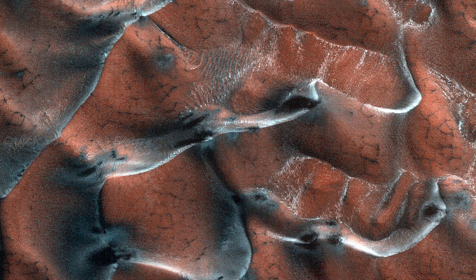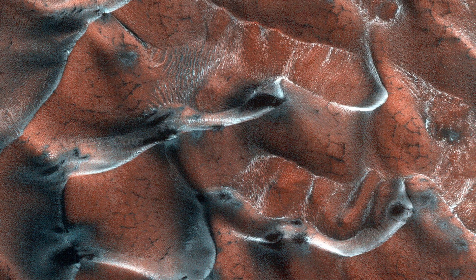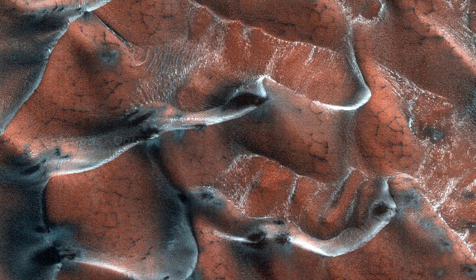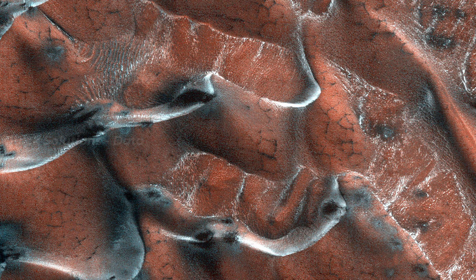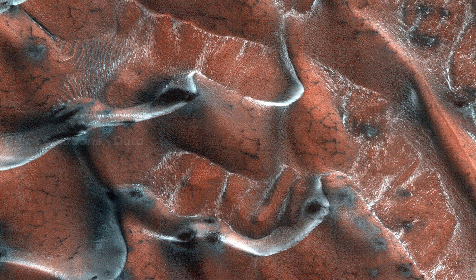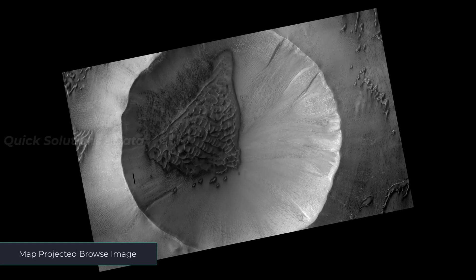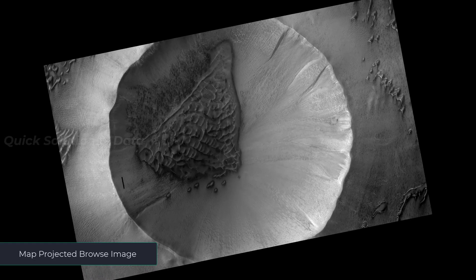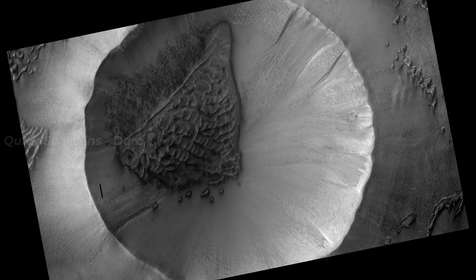The surface of the main dune field is characterized by a series of dark-toned polygonal patterns. These may be the result of seasonal frost processes. Several of the steeper dune slopes, pointing in the downwind direction, host narrow furrows suggesting the start of gully formation.